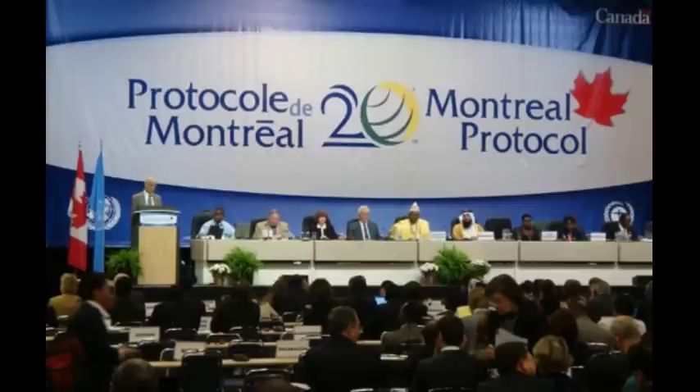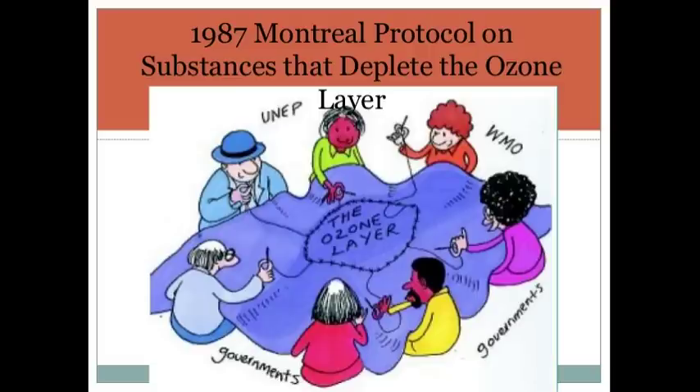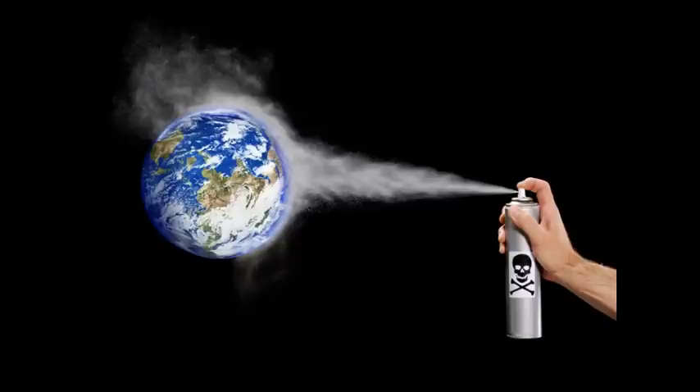In 1987, the Montreal Protocol on Substances that Deplete the Ozone Layer was finalized and signed. The Montreal Protocol is an international treaty designed to protect the ozone layer by phasing out the production of numerous substances that are responsible for ozone depletion.